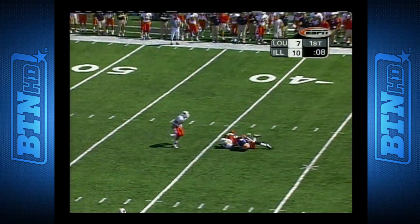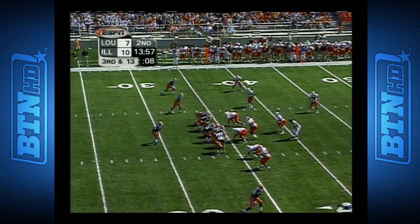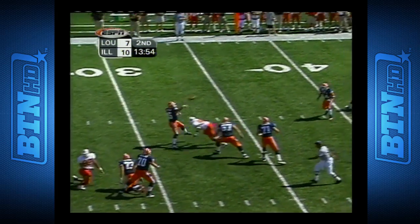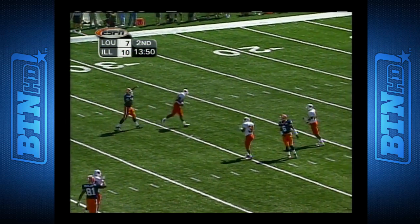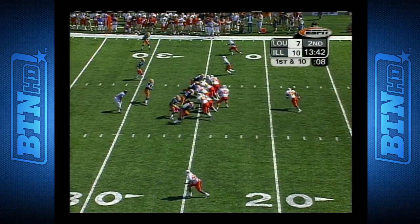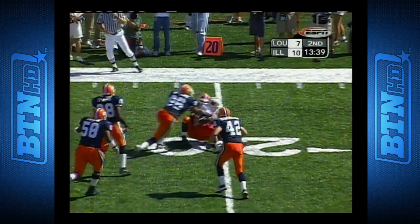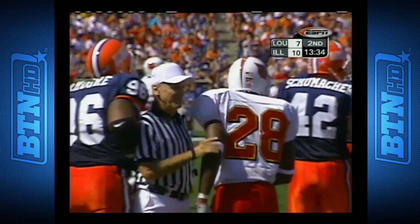Here's Kittner throwing the ball, delivering a bullet. It is completed to Walter Young. Third and 13. Here's Kittner under a lot of pressure now, takes a hit as he releases, and it could have easily been intercepted. Two receivers to the right, he has a long bend. He wants the running back T.J. Patterson, and he is slammed down for a loss by Mike O'Brien.